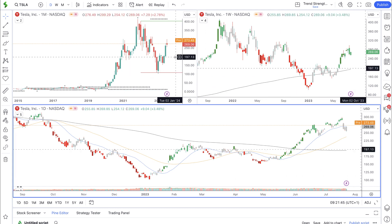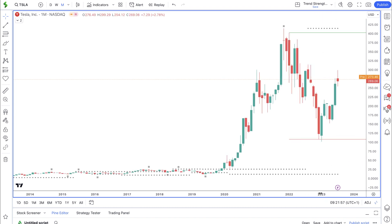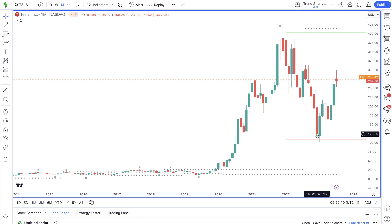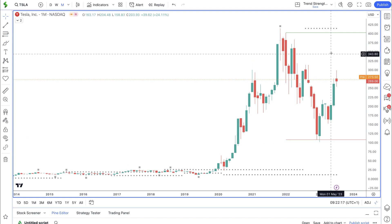Let's first open up the monthly time frame to get a bigger picture of what price is doing in Tesla. We have the monthly here. Price is in between this green line, which is last year's high — the highest point for 2022 — and last year's low. Last year's high is all the way up at $402. We have the all-time high at $415. And then last year's low is at $107, not too far above the $100 round number. So major resistance and major support, which are really far apart.